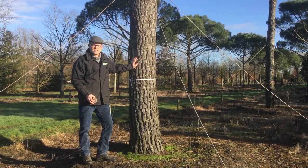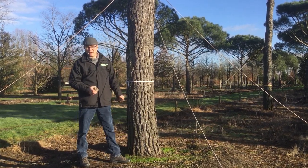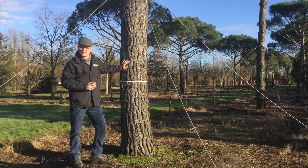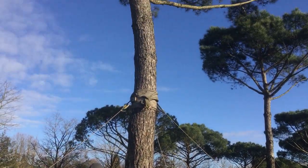This is Pinus pinea, or the so-called umbrella pine in English. It comes from the Mediterranean area in Europe and grows all over there, mostly along the coastline because it can withstand salt and sea wind quite well. The name says it all — it gets a very big umbrella-shaped crown.